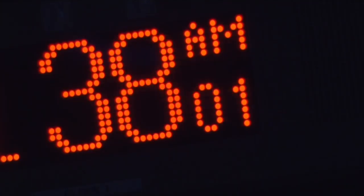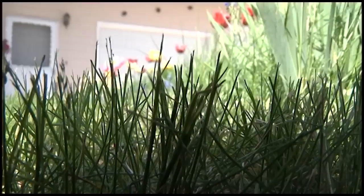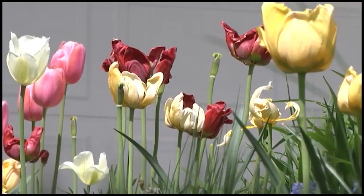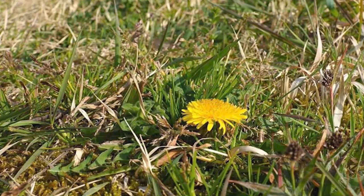Speaking of the seasons, now is a great time to take a family walk and talk about spring regrowth. Many plants are now just starting to bud or emerge from the ground, like tulips, daffodils, and my favorite, dandelions. Keep an eye out and try to identify them on nature walks.